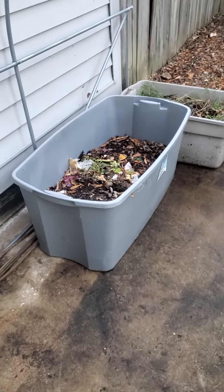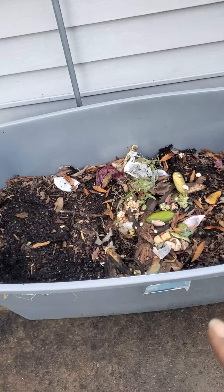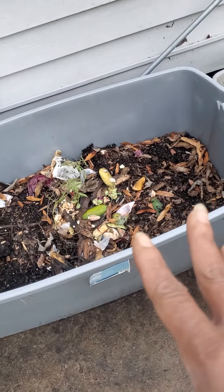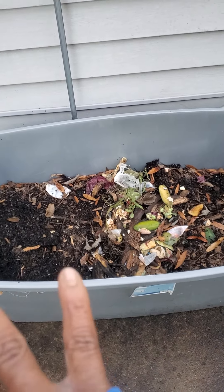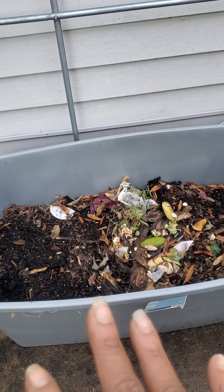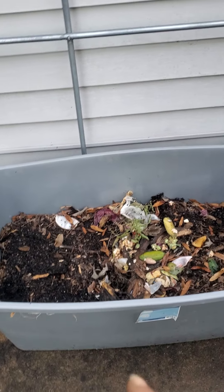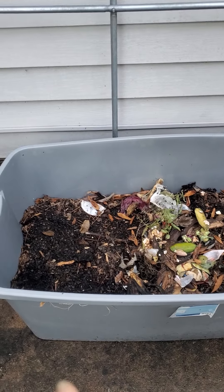That's my compost bin over here. Oh my gosh, y'all look at this soil — that's wood chips, sticks, scraps, leaves, and all that good stuff. Stuff from the garden when the season was out — everything is in there. I saved some of the scraps though because I have to feed my little chickadees. But if you want to have free compost, free soil, you better start doing it.